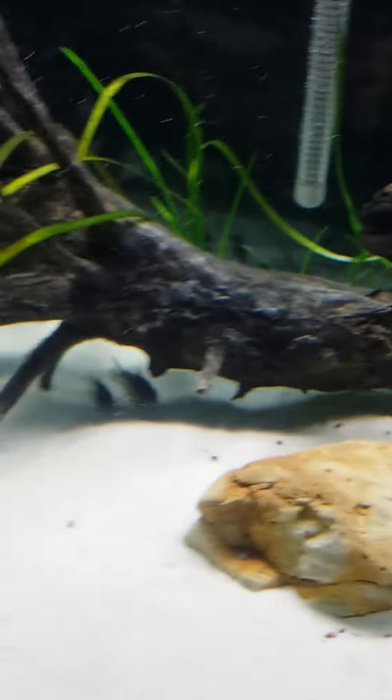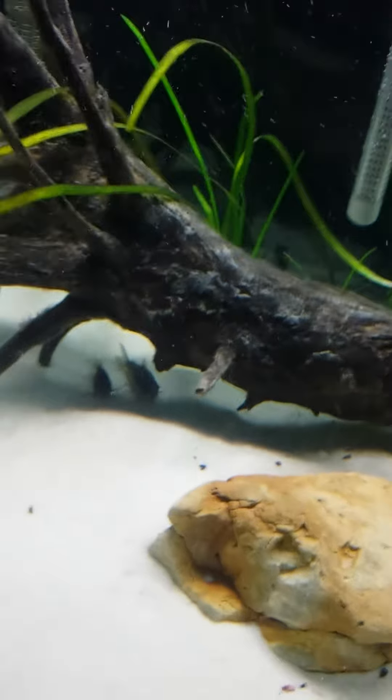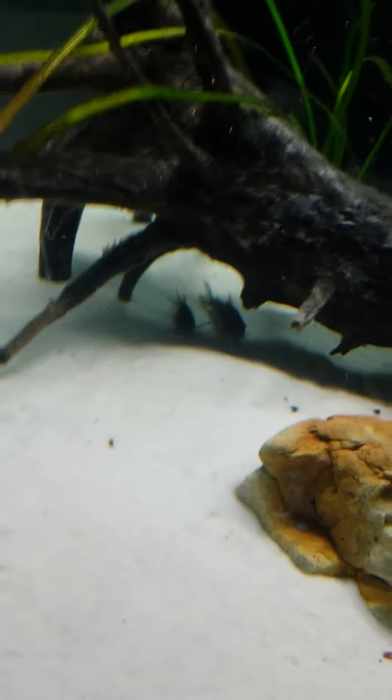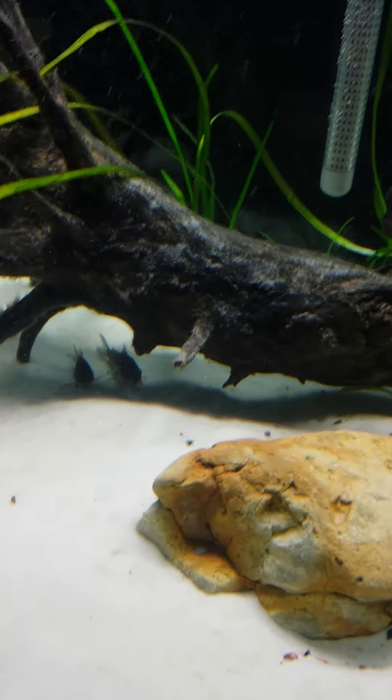And the female corydoras cat from the 10-gallon just laid eggs right after I moved those two out. So I don't know if there's going to be babies or if she just laid them because they moved.